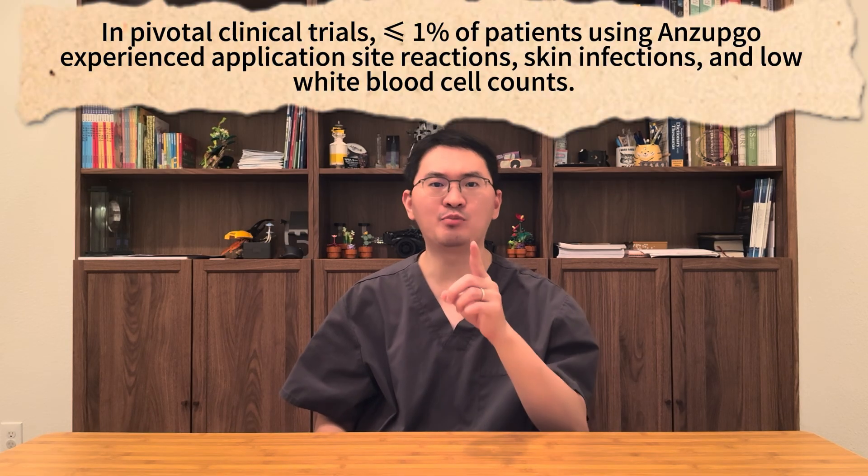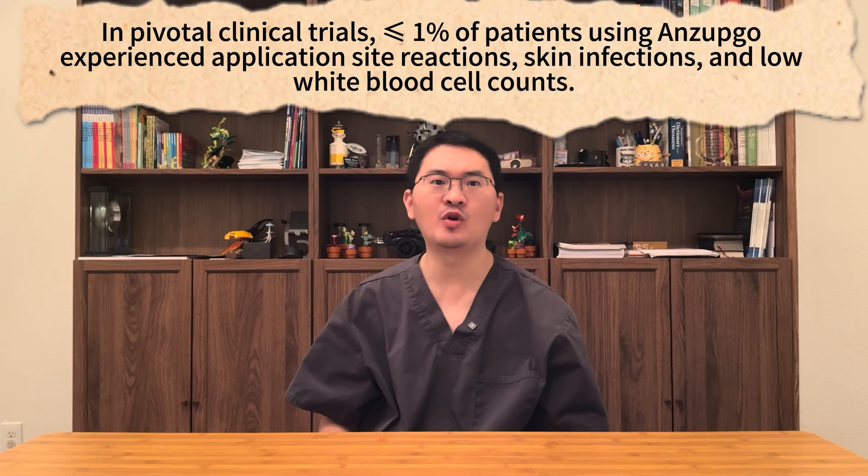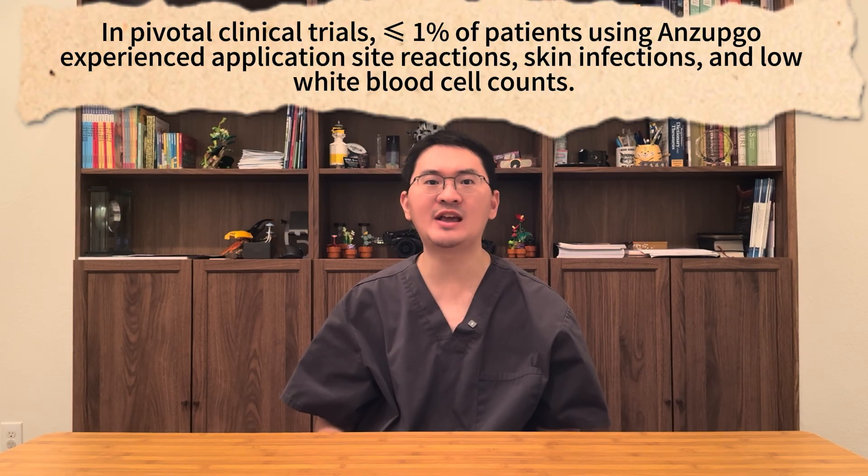As for side effects, the most commonly reported were application-site reactions such as pain, tingling, itching, and redness, as well as bacterial skin infections like finger cellulitis or nail infections. A few patients also experienced low white blood cell counts. Importantly, these side effects were uncommon, occurring in 1% or fewer of patients treated with Enzepco.